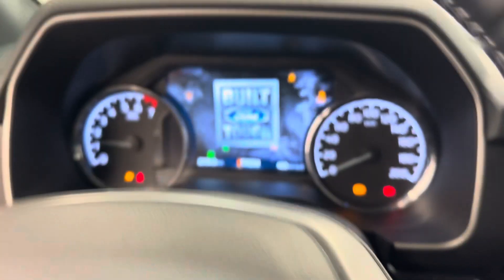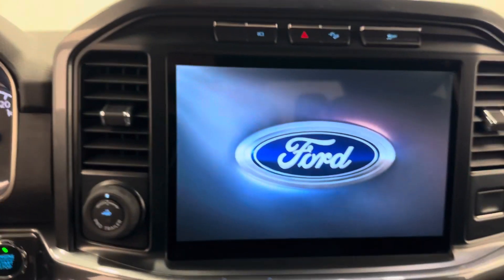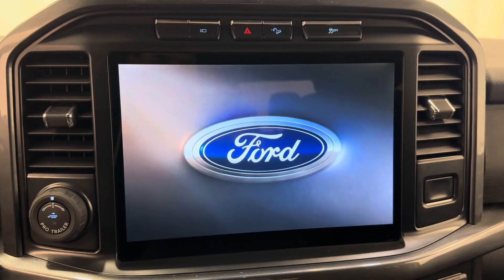Steering wheel controls for cruise, radio, and phone. Push button start. Nice bright display and a big infotainment screen.